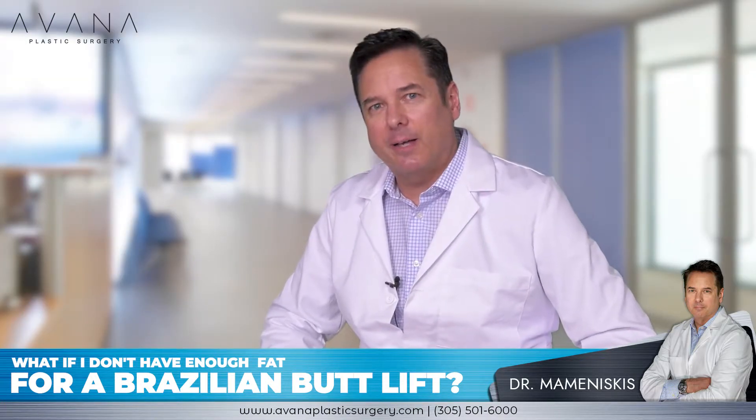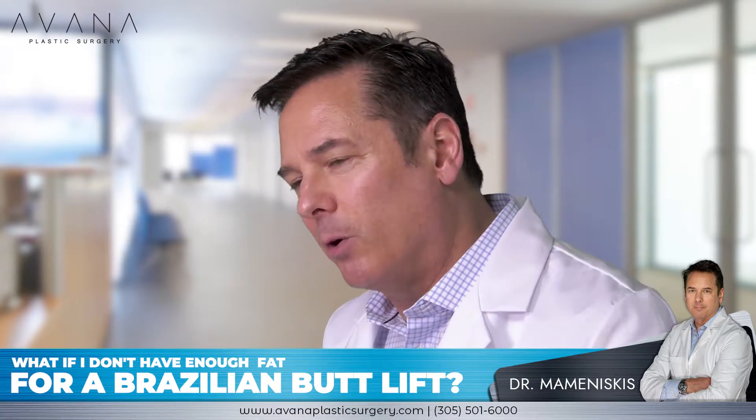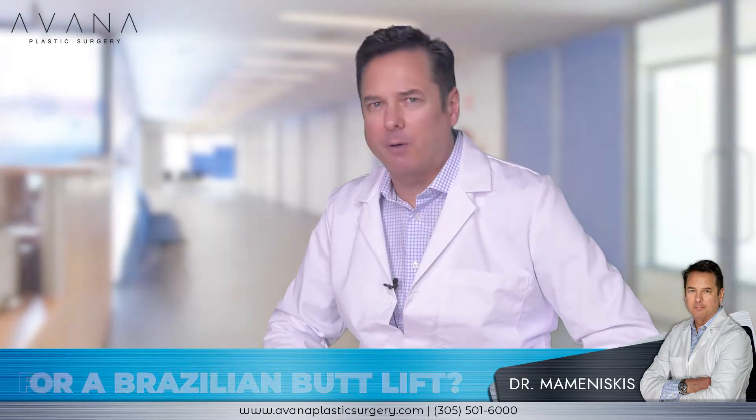There are some other procedures that can enhance the buttock. There are some injections we do such as Sculptra, which does not create as dramatic a result as the BBL does, but there are some other options.